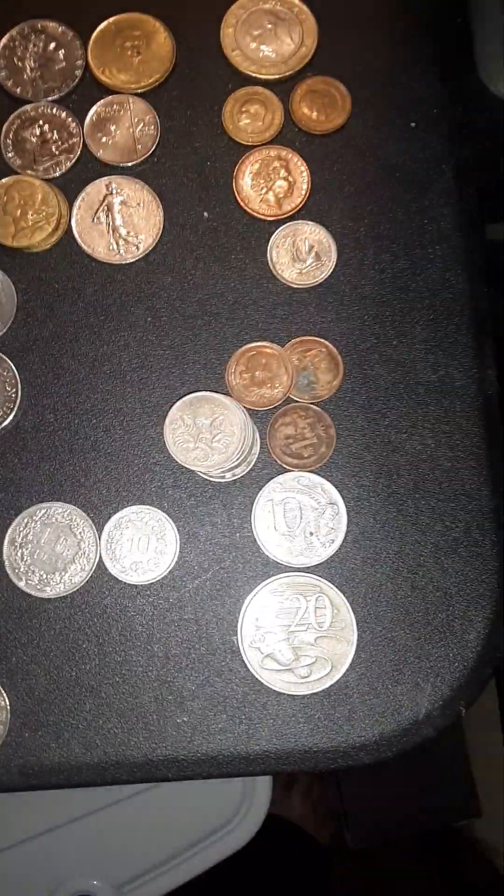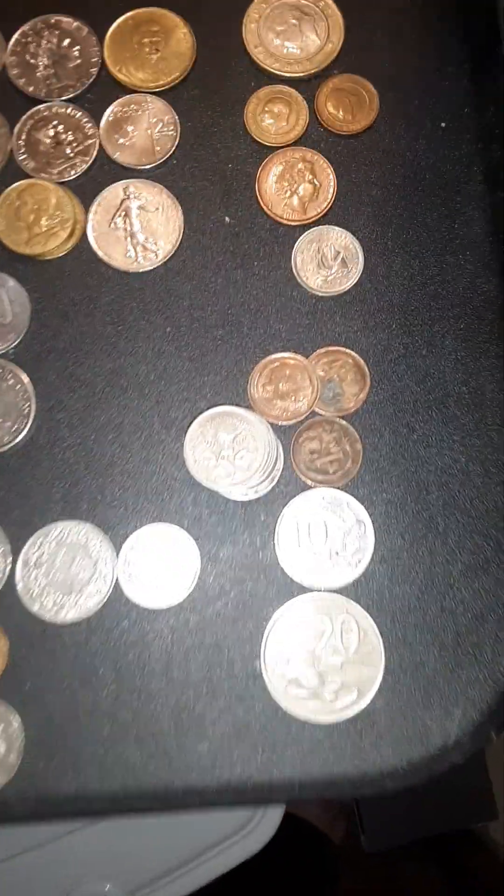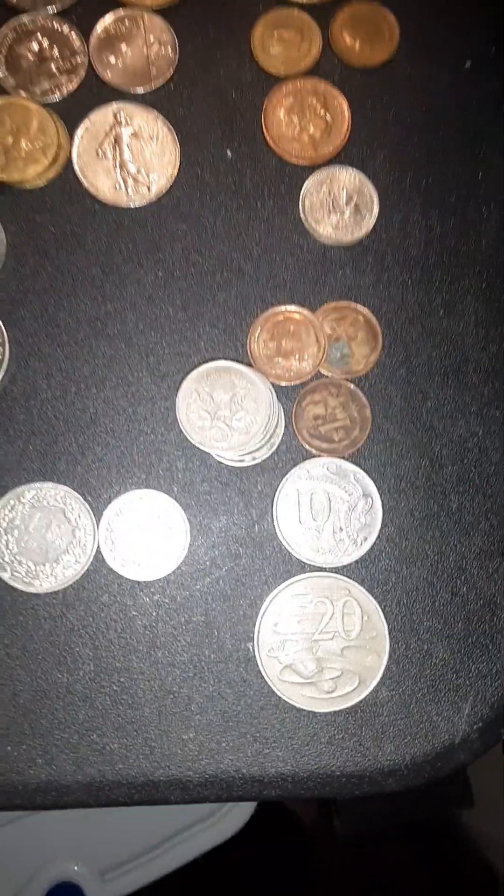We're going to talk about the coins that I found in Coinstar throughout the year of 2022.